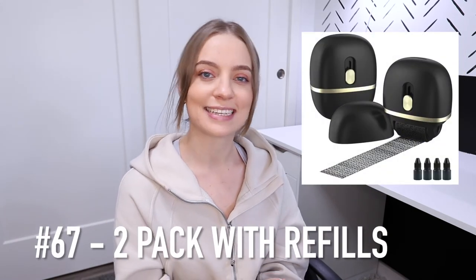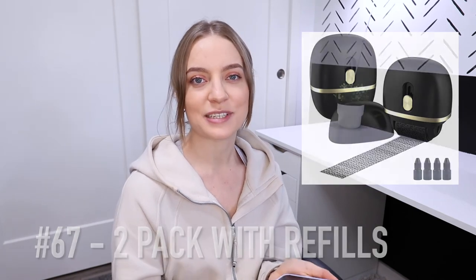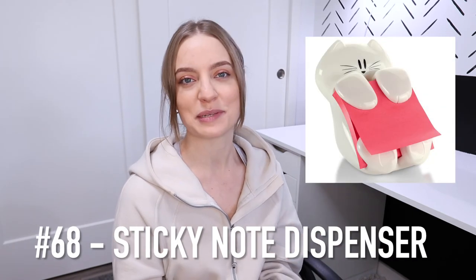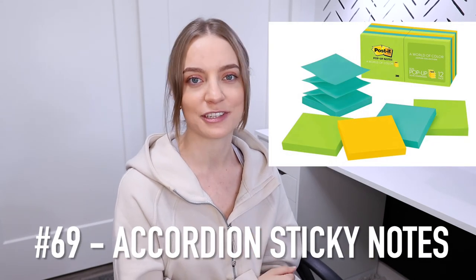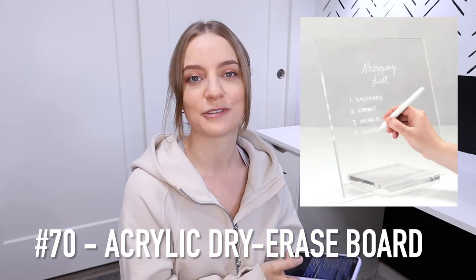Number 66 is a confidential roller stamp. These are great for if you get packages in the mail and you're ready to recycle them but don't want your information just out there — you roll the stamp over it and now it's confidential. There's also a more aesthetically pleasing version that comes in a two-pack along with refills. Number 68 is a sticky note dispenser for sitting on top of your desk, though you need the accordion-style sticky notes to go with it. And number 70 is an acrylic dry erase board for to-do lists.